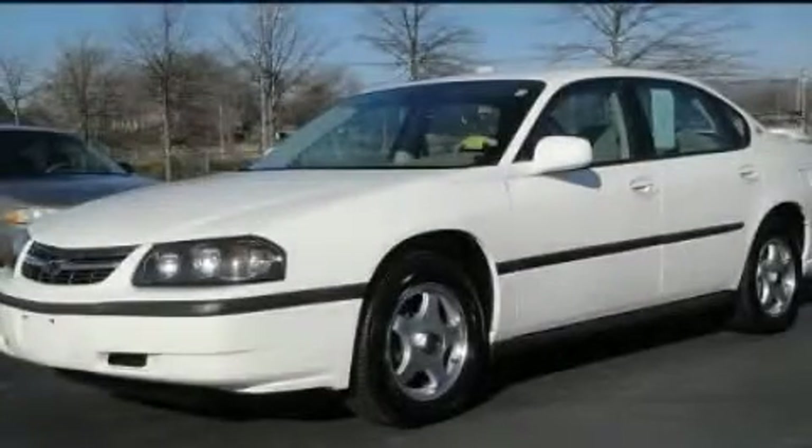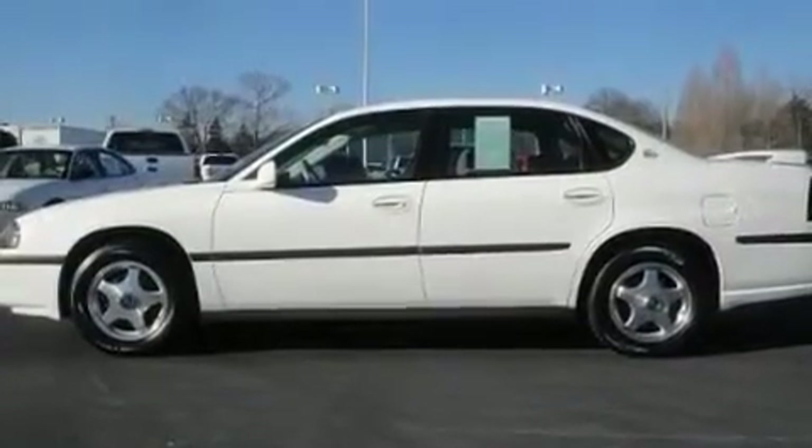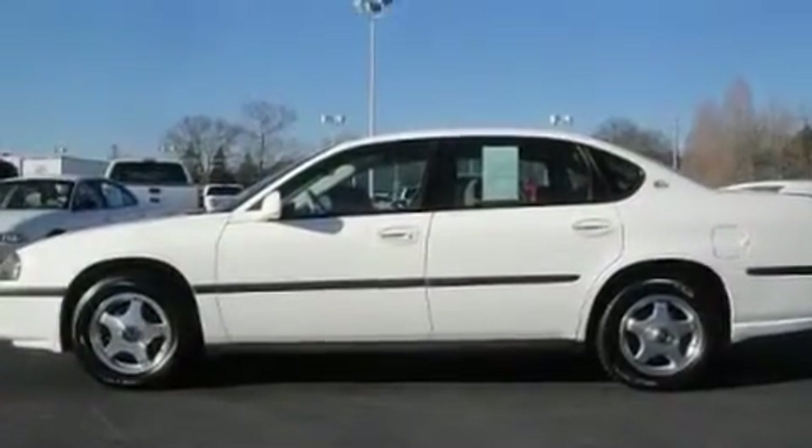This is a 2004 Chevrolet Impala. It has a 3.4-liter six-cylinder engine and an automatic transmission.